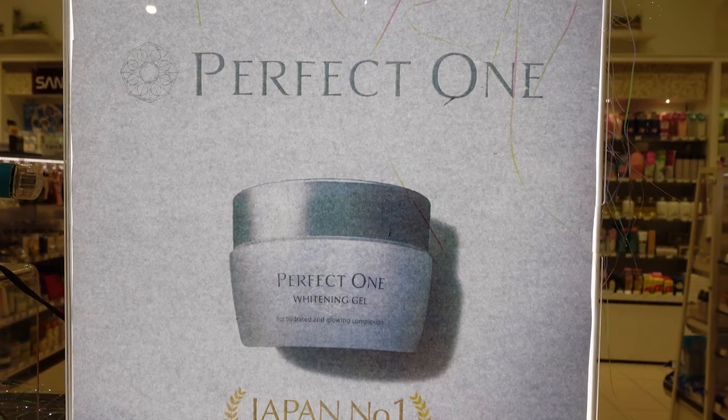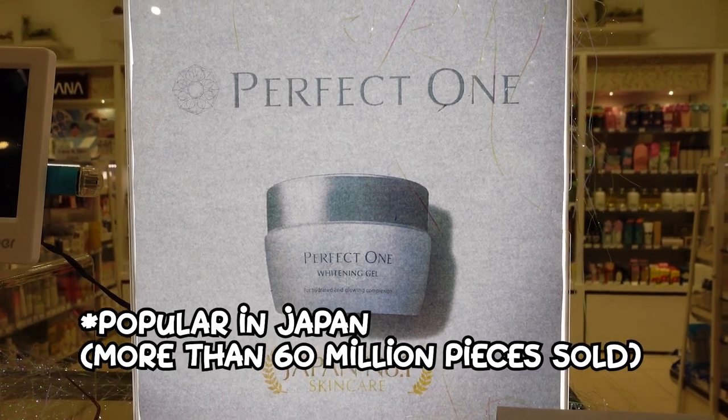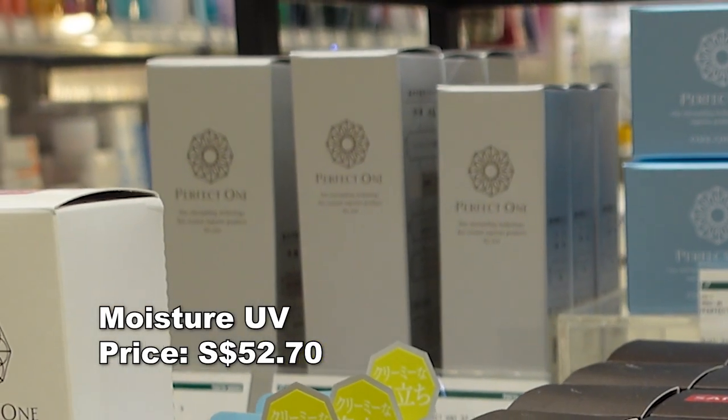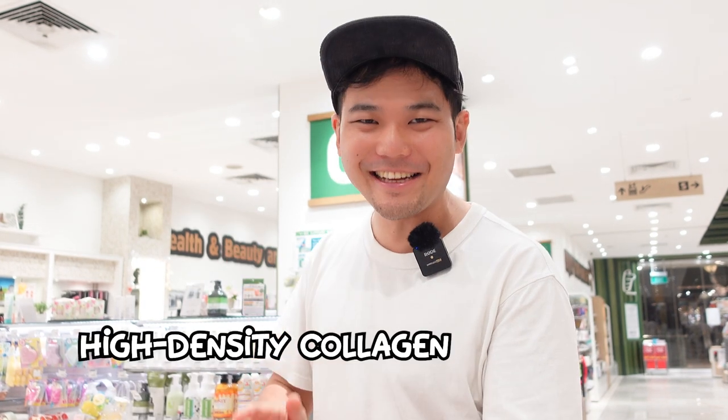If you don't know what to get for your wife or mom, why not consider Perfect One? It's one of Japan's most popular skincare brands. It's got a full range of products: moisture gel, whitening gel, lifting gel, UV lotion, Wrinkle Spread gel, and shampoo. It's great for women 30 and above who are into anti-aging, because these products contain high density collagen.